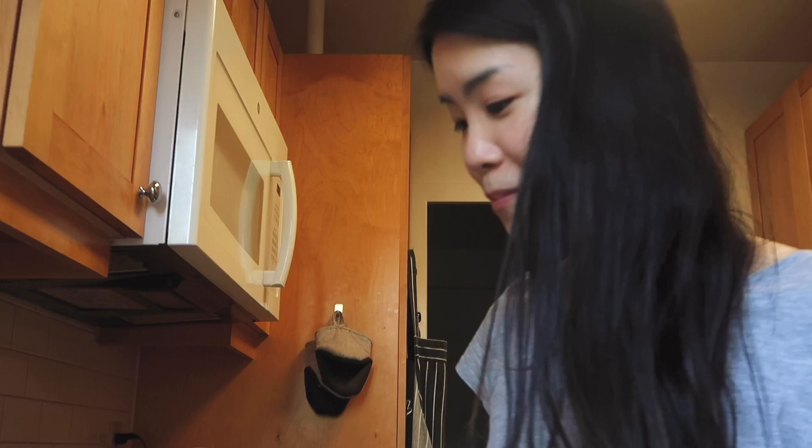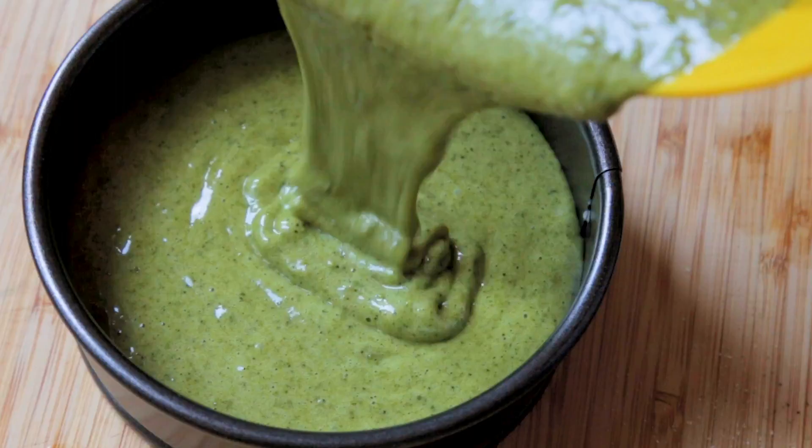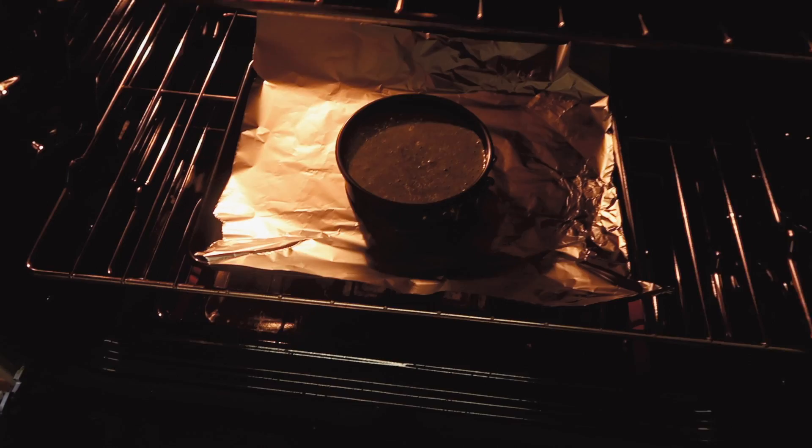I'm going to scoop the batter into my baby cake pan, give it a little tap, and into the oven it goes. The cake is in the oven and while I'm waiting for it to bake, I'm going to get started on my frosting.